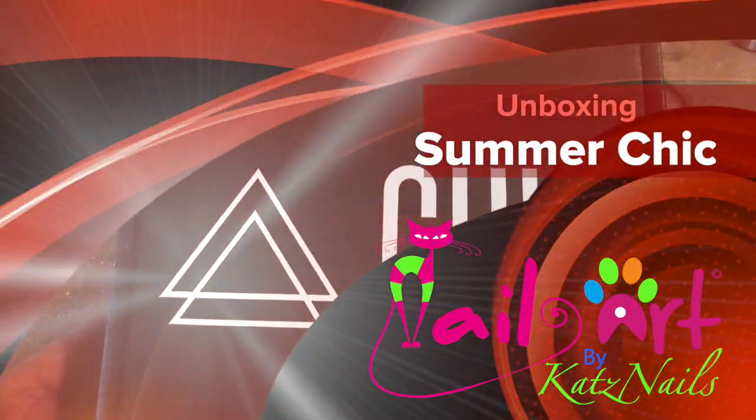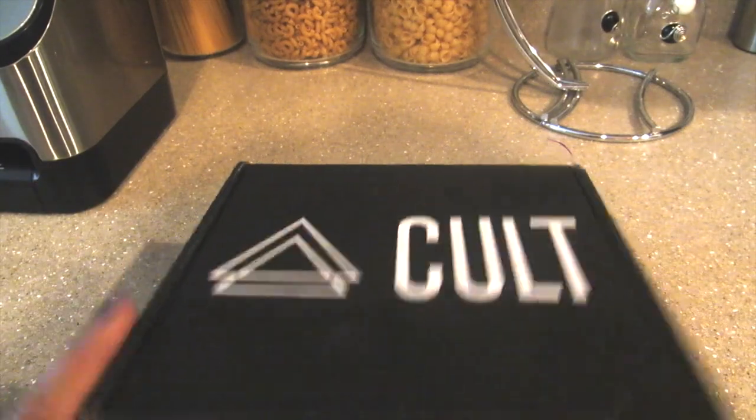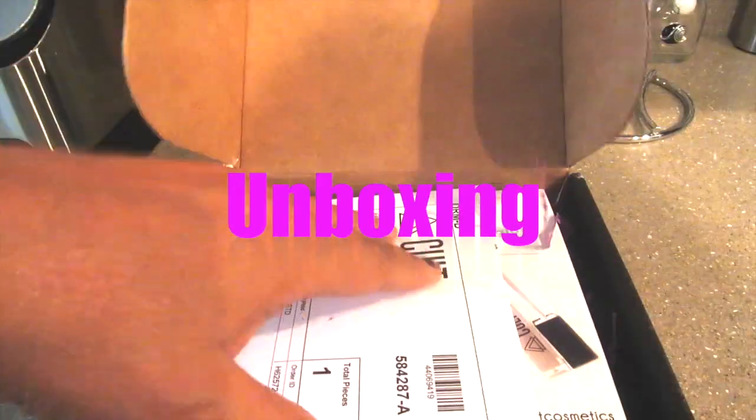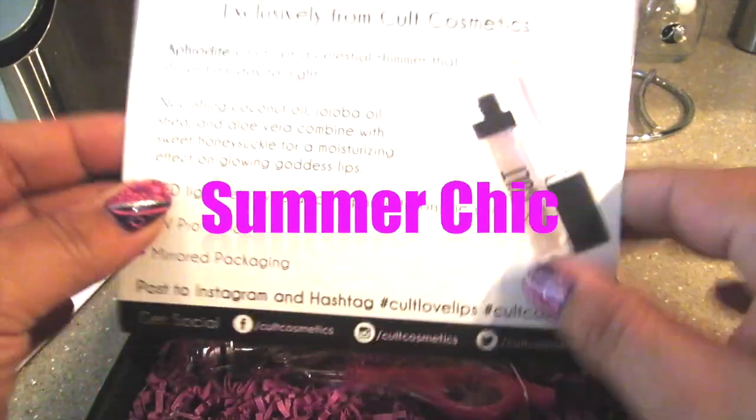Hi everybody, Kat here. Wanted to do my unboxing for Summer Schick by Kult Cosmetics. Everybody knows that I really love Kult — it's a great subscription box that I get, and I typically do these unboxings to show you what a great value you get.